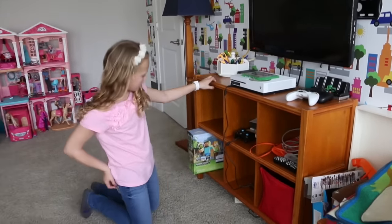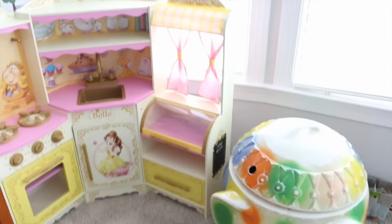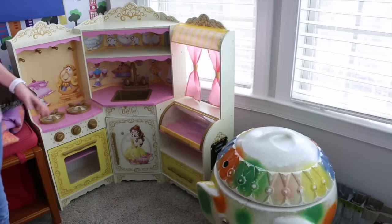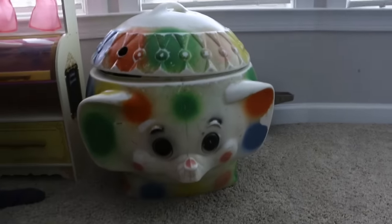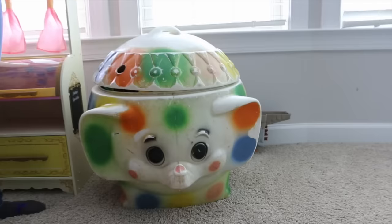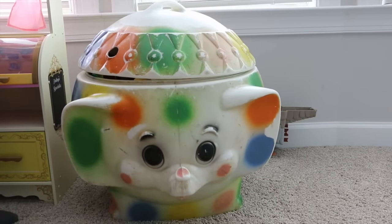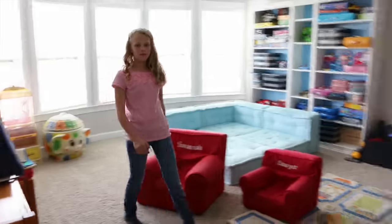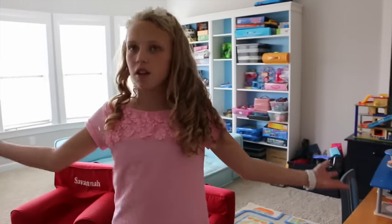Over in this corner we have Bella's kitchen, and we also have my mom's old toy box — it's really cool, still really colorful, and it's shaped like an elephant.